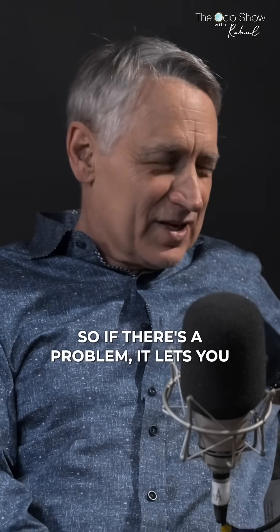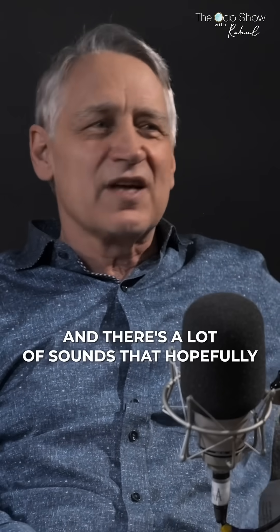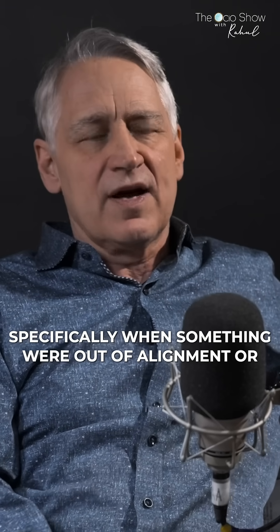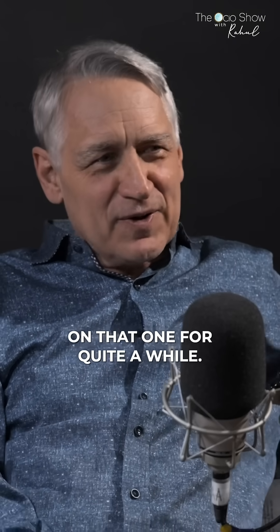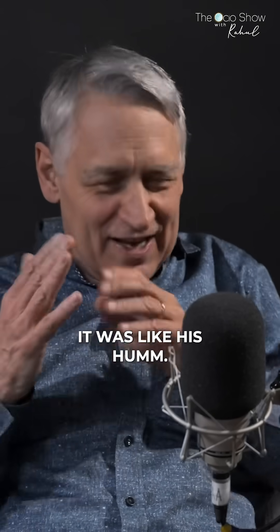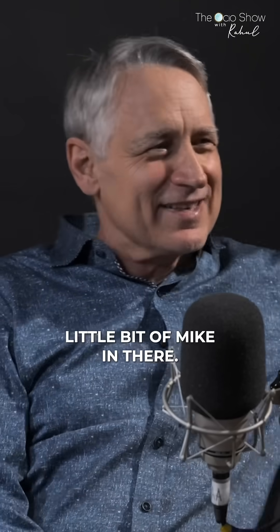So if there's a problem, it lets you know. There are a lot of sounds that are not problems, and there are a lot of sounds that hopefully nobody ever hears — sounds that would tell you very specifically when something were out of alignment or what have you. And that hum sound — I worked on that one for quite a while. In the end, I used part of his voice for that sound. It wasn't just his voice, but there's a little bit of Mike in there.